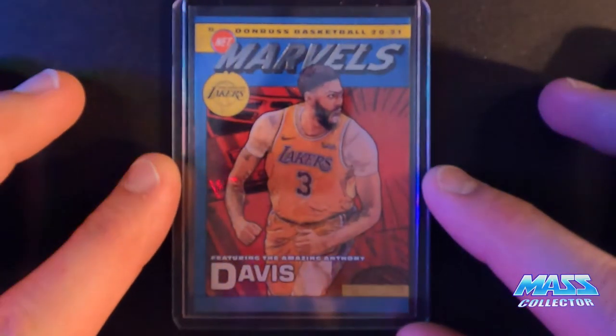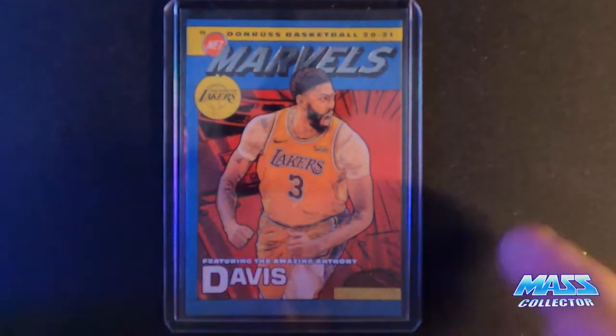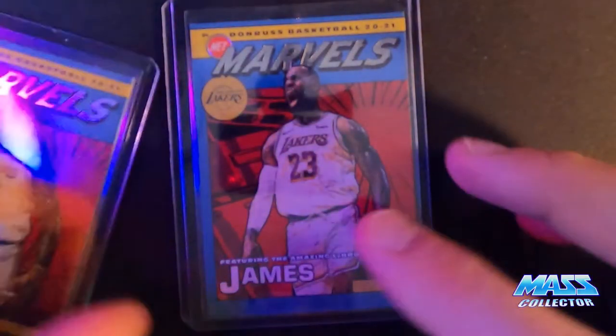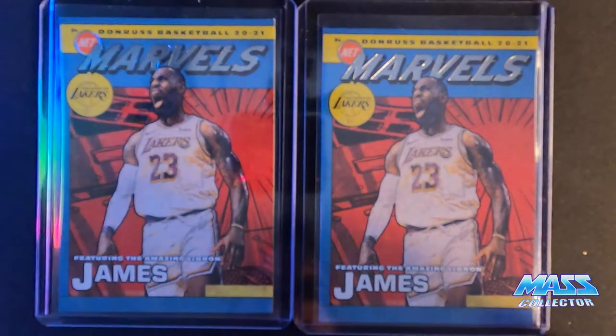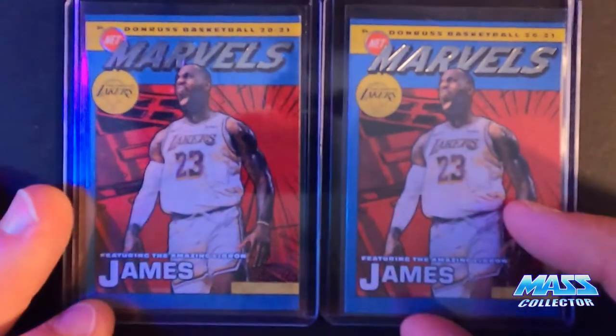I got an Anthony Davis Marvel card - that was $20, pretty good condition. I also bought a LeBron Marvel - actually got two of them, one from each of two different sellers, and one is definitely better than the other. You can see some white chipping up in the corner on one, but it is what it is.